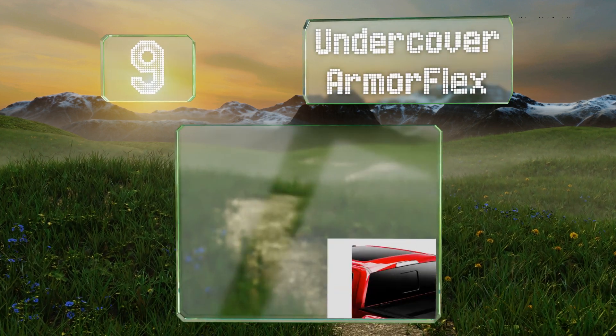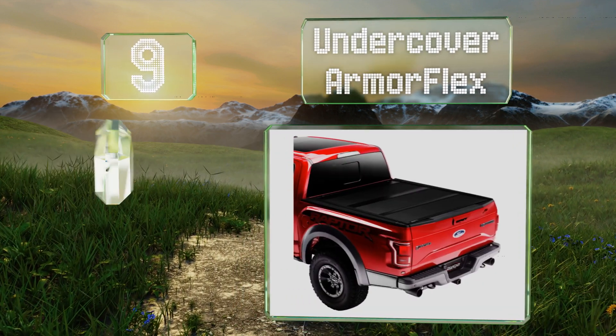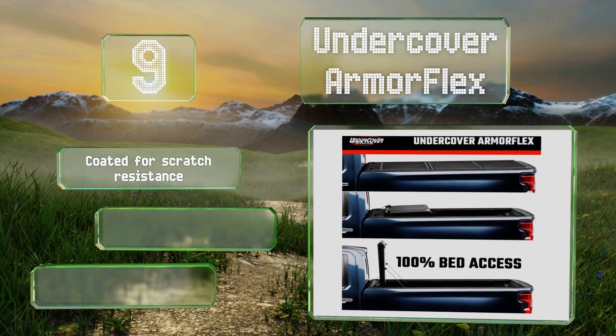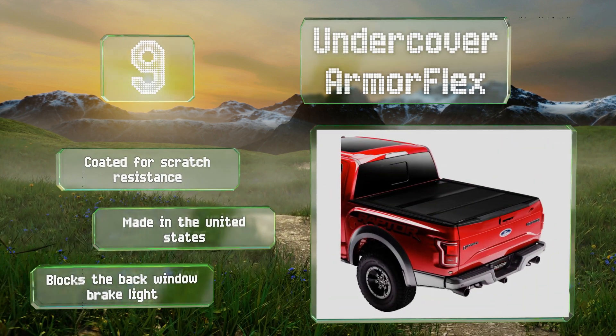At number nine, conveniently all the hard panels on the UnderCover ArmorFlex can be folded up for full access to the back, and it features a prop rod to hold them up while you drive. It doesn't interfere with tailgate operation at all, it's coated for scratch resistance and made in the United States, but it blocks the back window brake light.